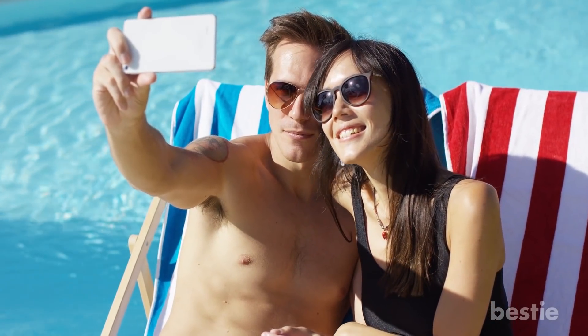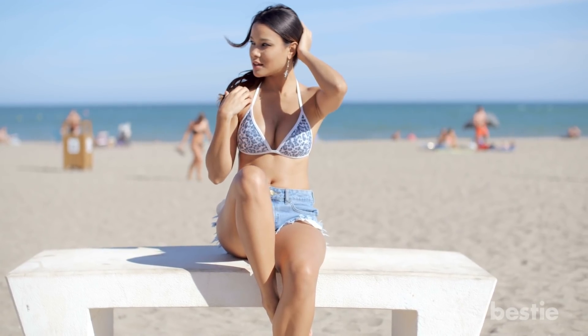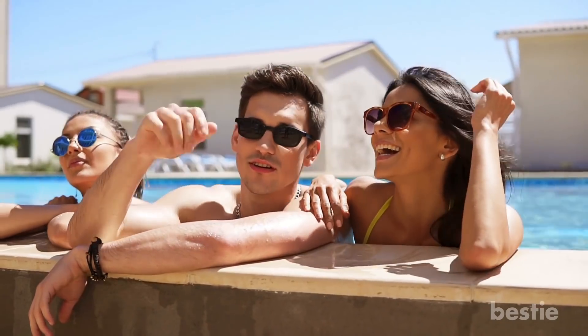Hey there, viewers! Summer is quickly approaching. While things are panning out to look a lot like last summer, there's still nothing stopping you from going outside and enjoying the sun once in a while. If getting some of that natural vitamin D is on your schedule, let's talk about ways you can stay comfortable under the sun this summer.